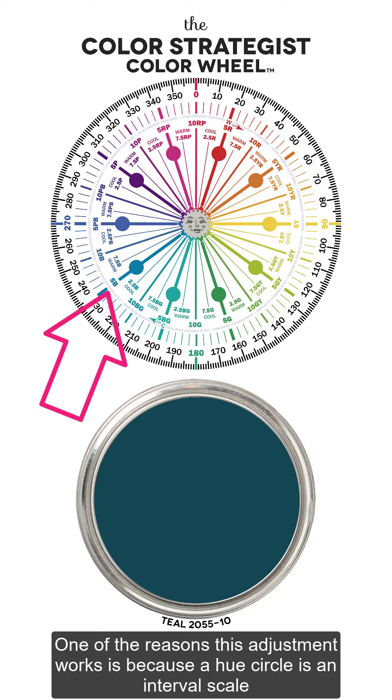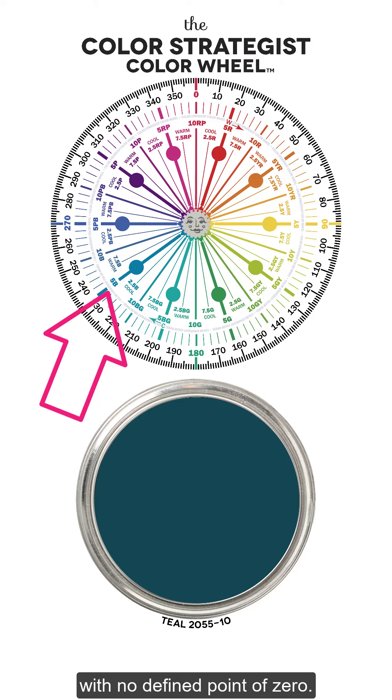One of the reasons this adjustment works is because a hue circle is an interval scale with no defined point of zero.